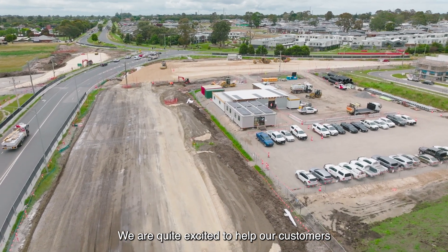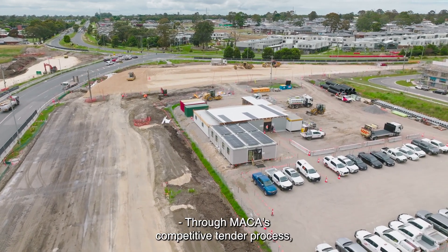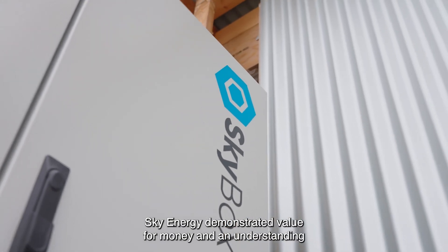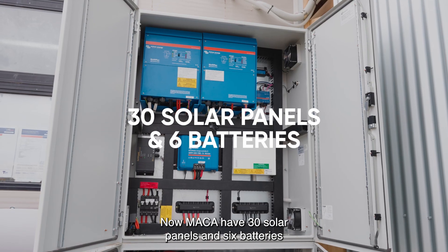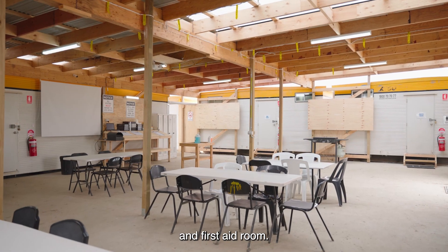We are quite excited to help our customers achieve complete energy independence. Through Maka's competitive tender process, Sky Energy demonstrated value for money and an understanding of the site compound energy requirements. Now Maka have 30 solar panels and six batteries powering the site office, lunchroom, amenities and first aid room.